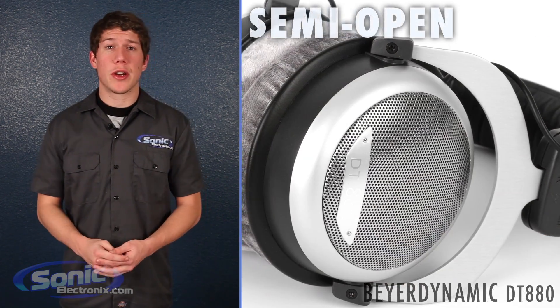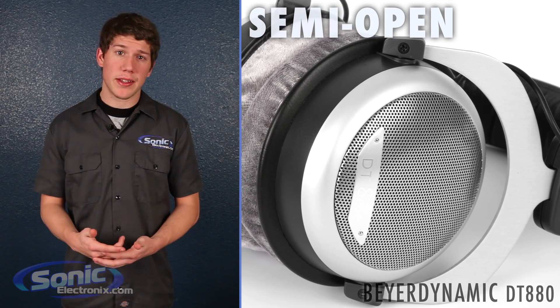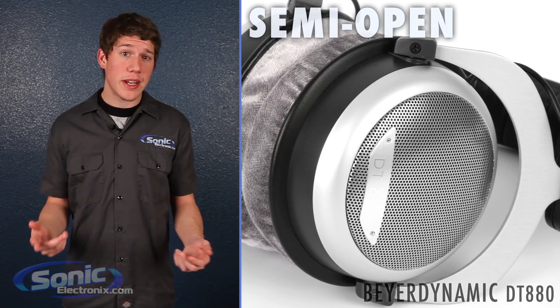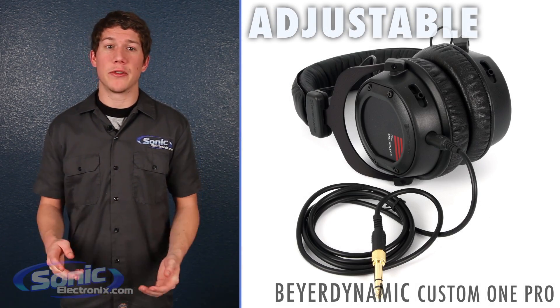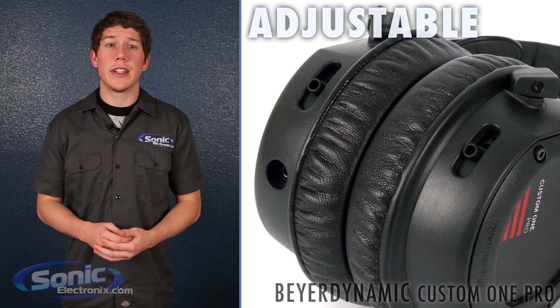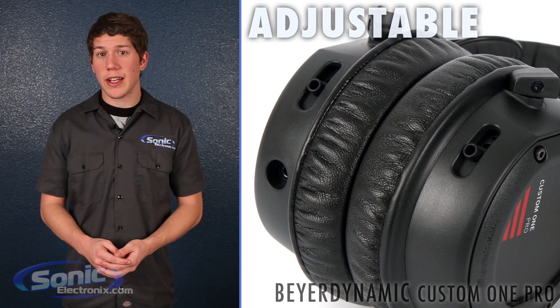There are also headphones that try to take the best of both worlds. Semi-open headphones have slots or ports in the back of the can and are partially open. This allows for a mixed sound between an open and a closed headphone. Some companies, such as Beyerdynamic, have released headphones with adjustable sound profiles, such as their Custom One Pros, and this literally allows you to change the acoustic of the headphone. In this case, the Custom Ones have a sliding adjustable port.